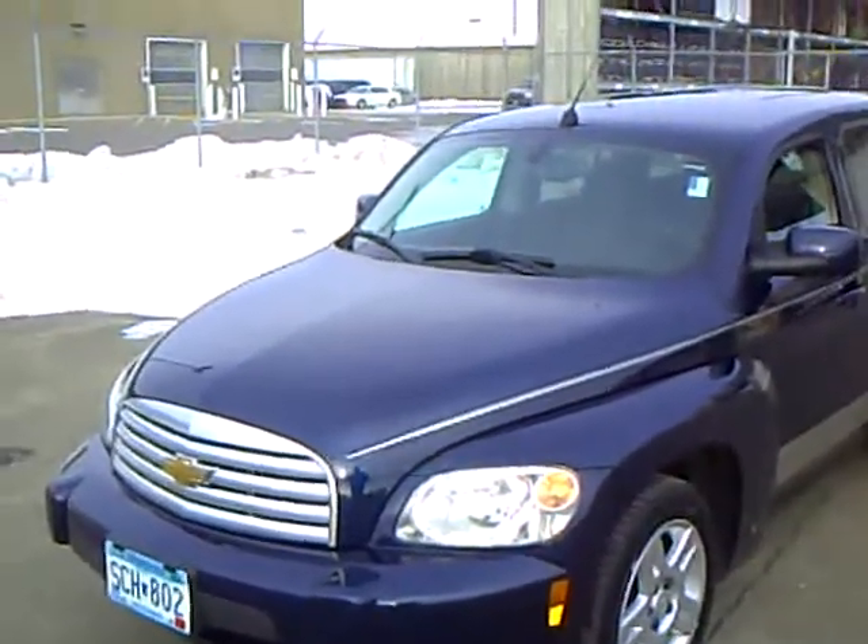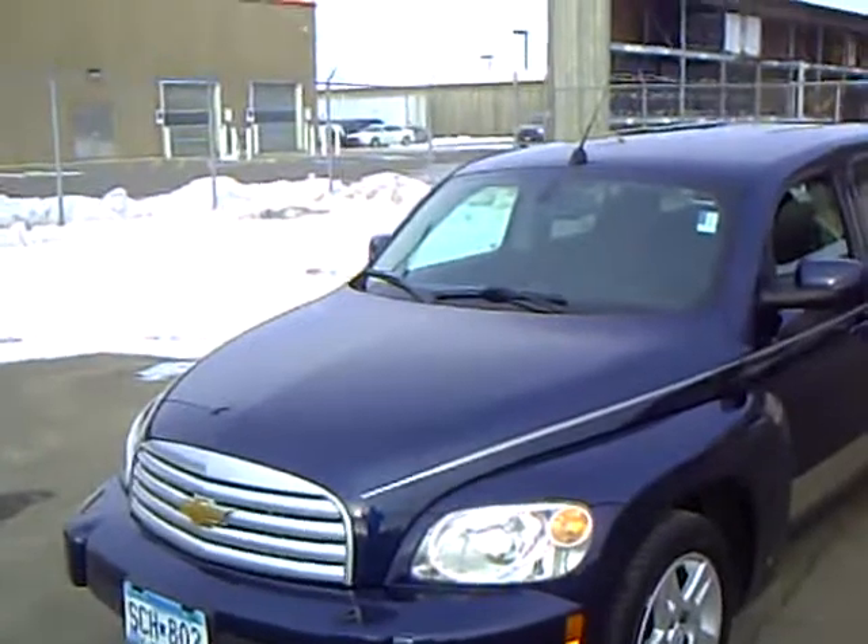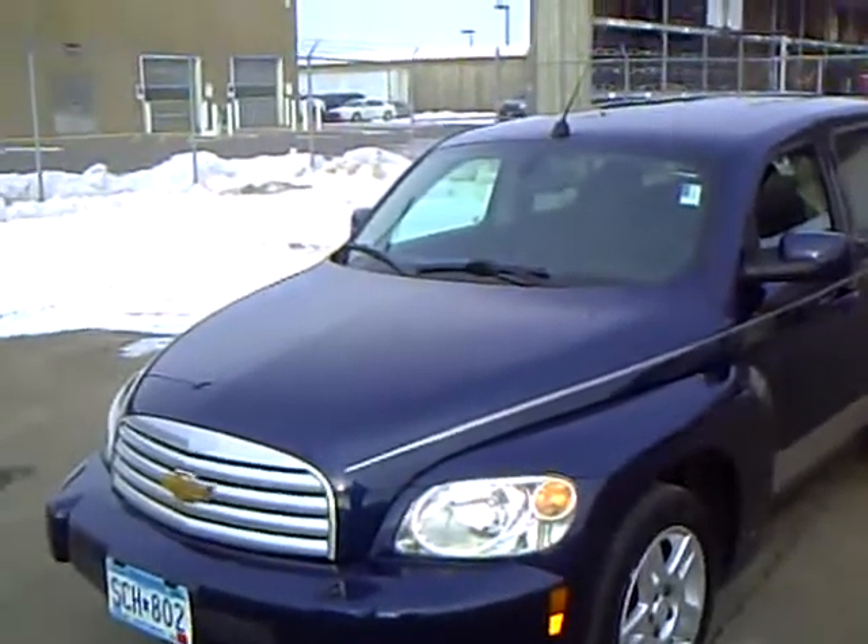Every used vehicle purchase includes a one-year membership in the Mills Elite Advantage program. This could save you over $1,000 at over 200,000 merchants.